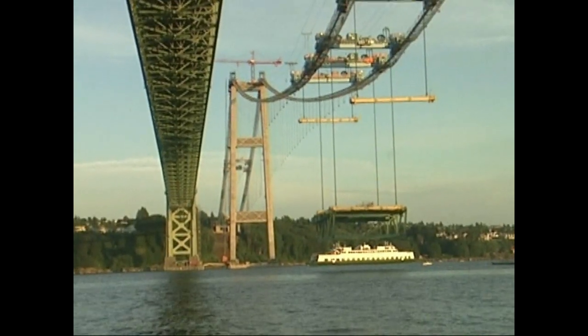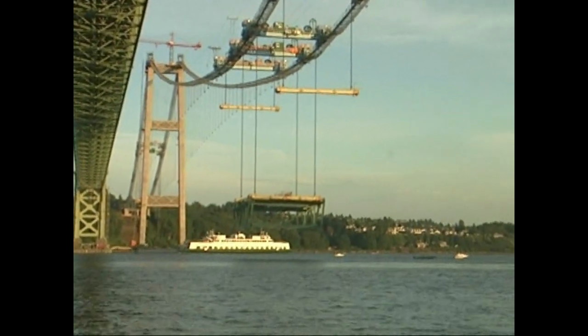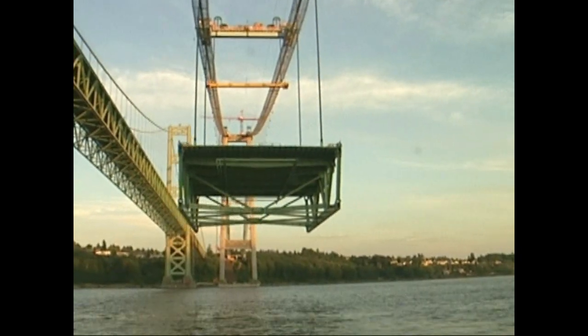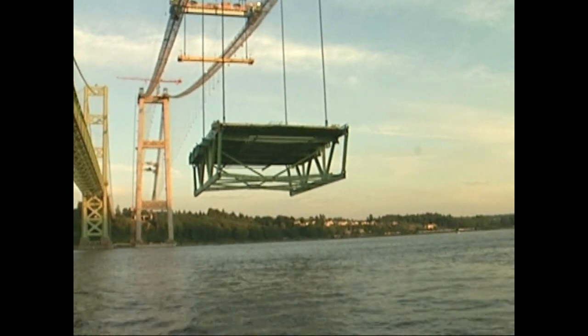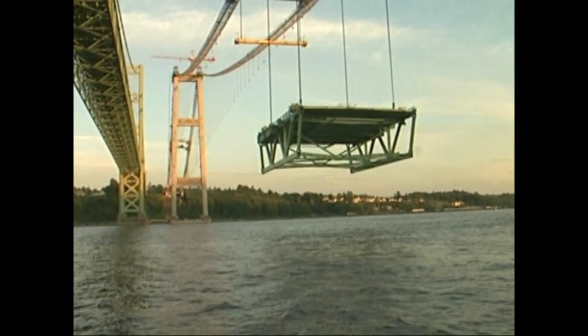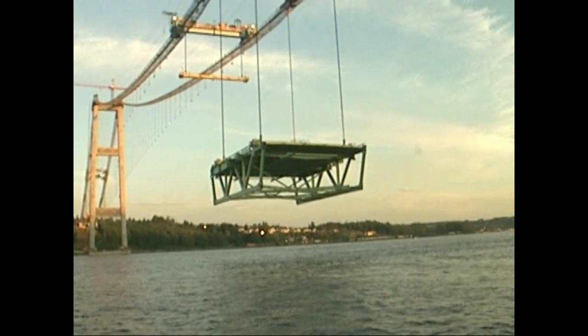Kind of crazy watching them build the bridge and the ferry boat goes by. But that's the only way you could go from one side to the other — by ferry boat in the old days — and then they built Galloping Gertie as you all know. And now you're looking at the brand new unit that's going to be placed, that we're going to drive on, all floating in the air there.